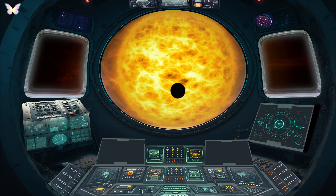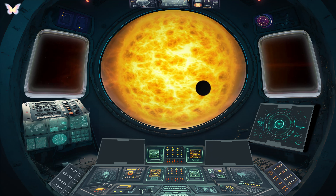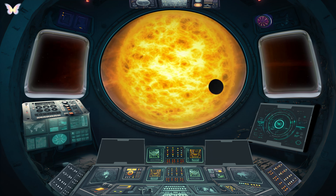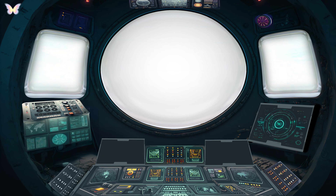It is a colossal star at the center of our solar system, a radiant powerhouse and a sphere of hot plasma, constantly undergoing nuclear fusion. Interestingly, one million Earths could fit inside the Sun.